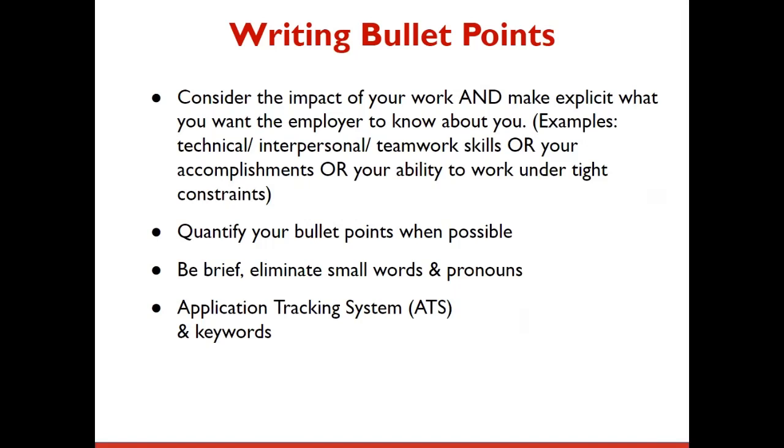Quantify your bullet points when possible. Remember, metrics and numbers are not only quick and easy for employers to notice, but they are also quantifiers for the scope of work you can accomplish. Be brief, eliminate small words and pronouns, and use keywords to optimize your resume for the application tracking system.